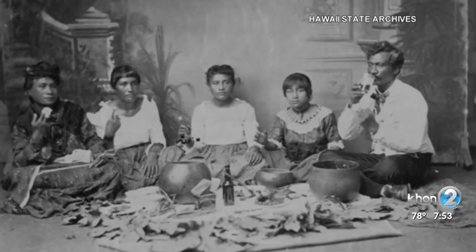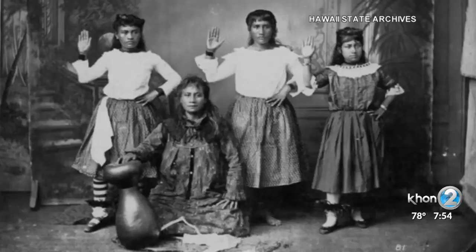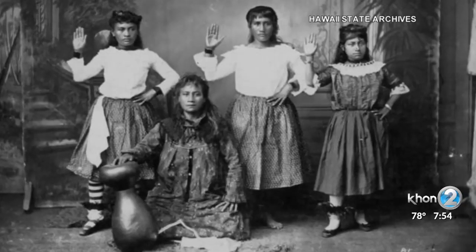In old Hawaii, the ipu, or the hollowed out gourd, was used to store and carry food and water. But it also provided the beat in the ancient dance form.